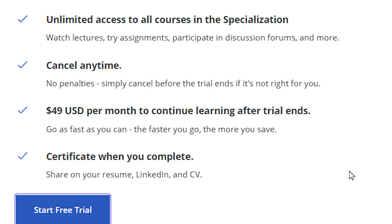If you're interested in a security camera, check out Amcrest. Now, to give you a better understanding of the seven-day free trial: you get unlimited access to all courses in the specialization, you can watch lectures, participate in discussions, and cancel at any time with no penalties and your money back. It's $50 per month to continue. When you're done, they enable you to share your certificate on LinkedIn and other platforms.